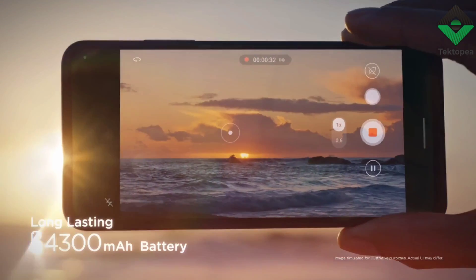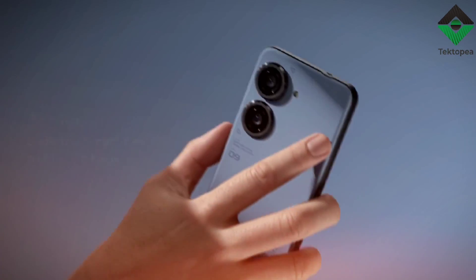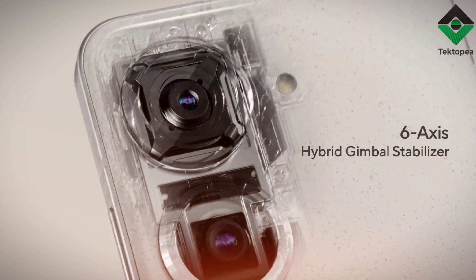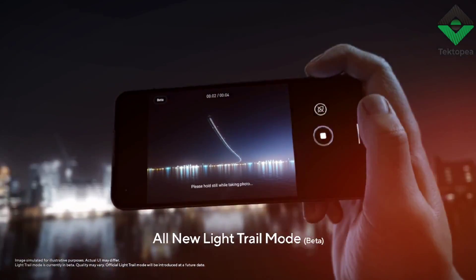There are a few downsides to the Zenfone 9 that are worth mentioning. The phone is a bit on the heavy side, and the glossy glass back can be a bit of a fingerprint magnet. The speaker is also a bit underwhelming, and the placement on the bottom of the phone can make it easy to accidentally cover up with your hand.